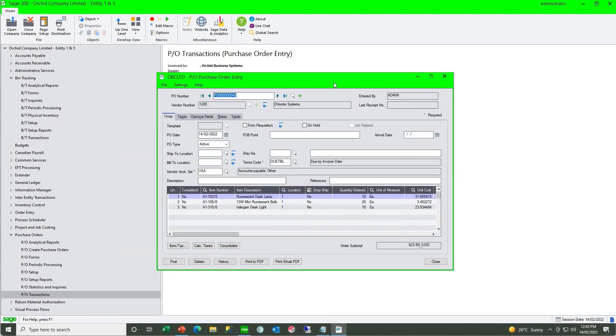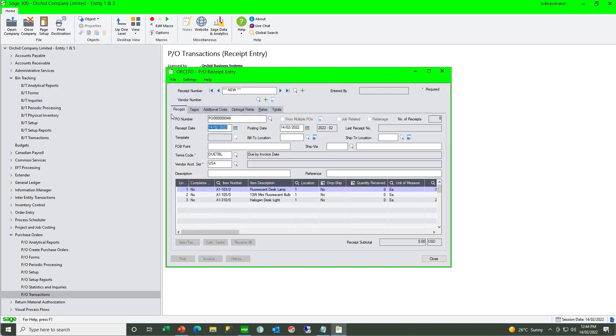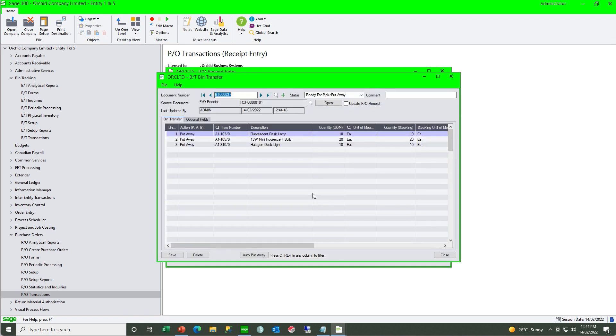We're first going to look at purchase orders. We have a PO for three items, but bin tracking will only create a bin transfer document when the PO receipt is created — because bin tracking only creates documents for movements in and out of the warehouse, and with a purchase order you do not have a stock movement yet.